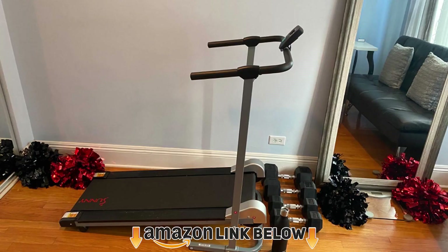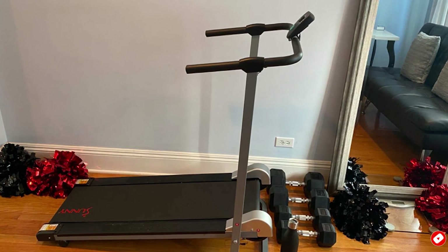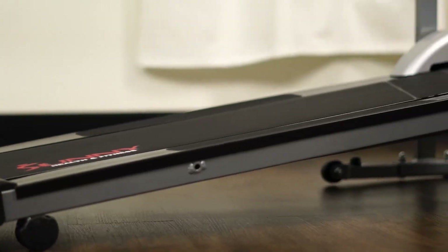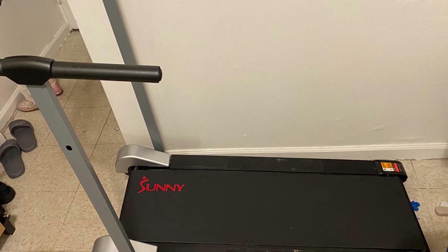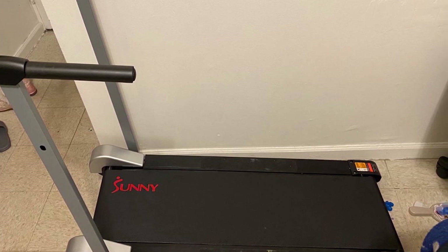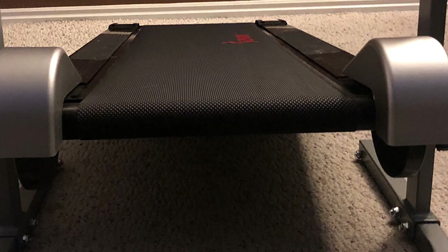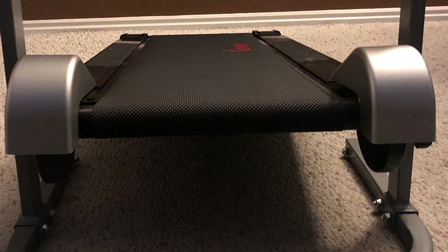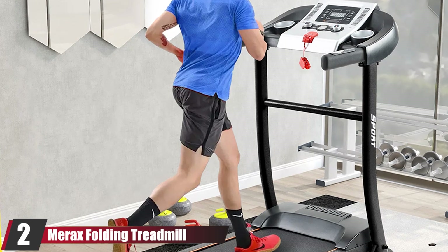At number one we have the Sunny Health and Fitness SF-T1407, a manual walking treadmill. If you're a first-time treadmill owner with a limited budget who just wants to see how much you'll use your new gear, this could be a great option. This non-electric treadmill is foldable, compact, and lightweight with transportation wheels for easy movement. One reviewer writes it was easy to assemble in 15 minutes and she was already sweating. It features an LCD monitor tracking time, speed, steps, and calories burned, and supports a maximum weight of 220 pounds.